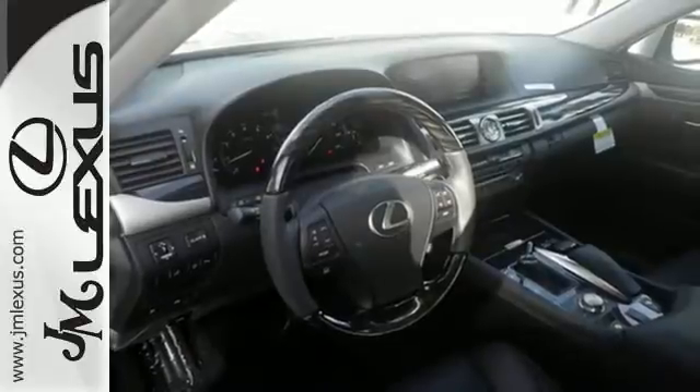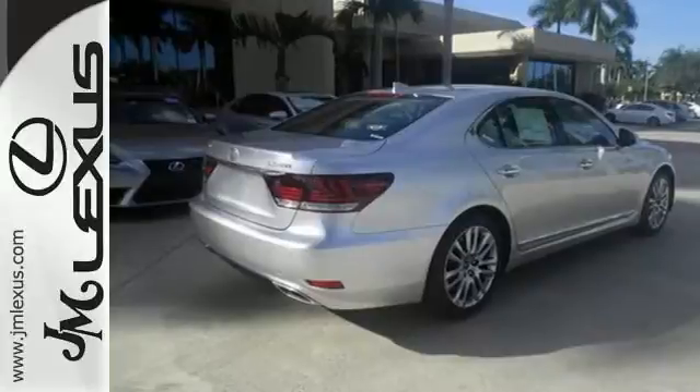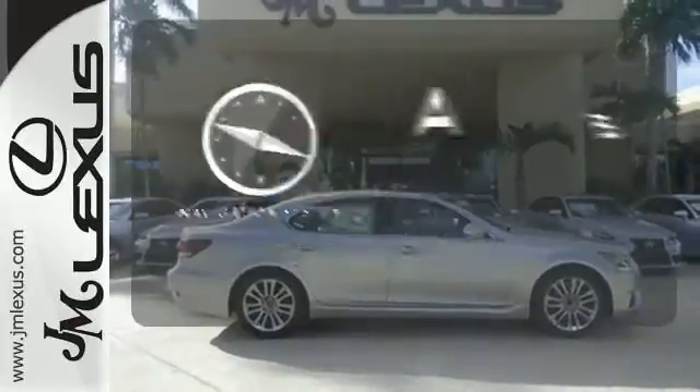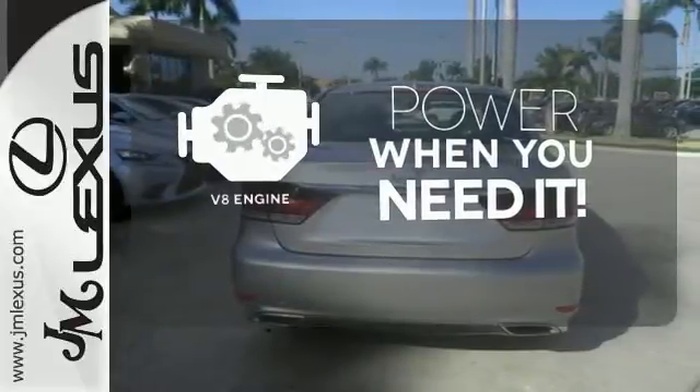Feel secure in the leather upholstery and heated front seats with memory settings as you rev the V8 engine. Never feel lost again with the navigation system. Have fun behind the wheel with a V8 under the hood.